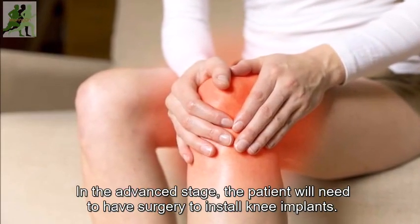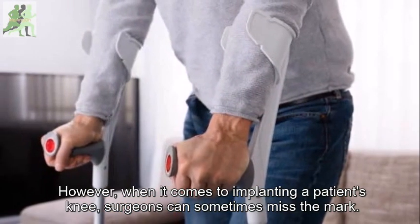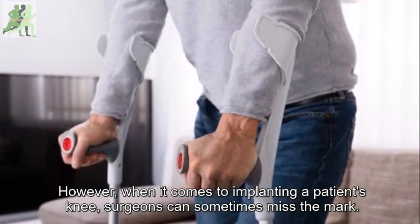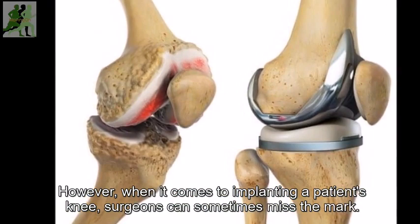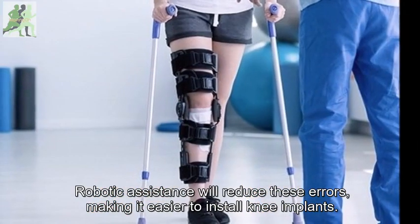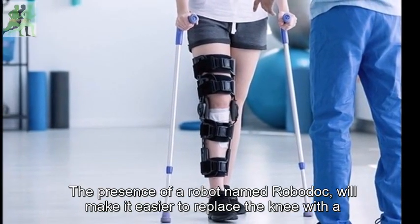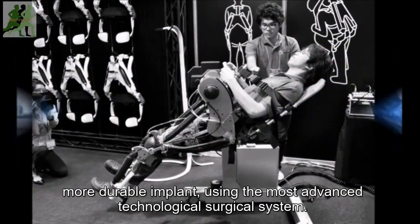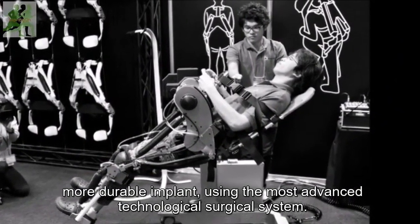In the advanced stage, the patient will need to have surgery to install knee implants. However, when it comes to implanting a patient's knee, surgeons can sometimes miss the mark. Robotic assistance will reduce these errors, making it easier to install knee implants and replace the knee with a more durable implant using the most advanced technological surgical system.